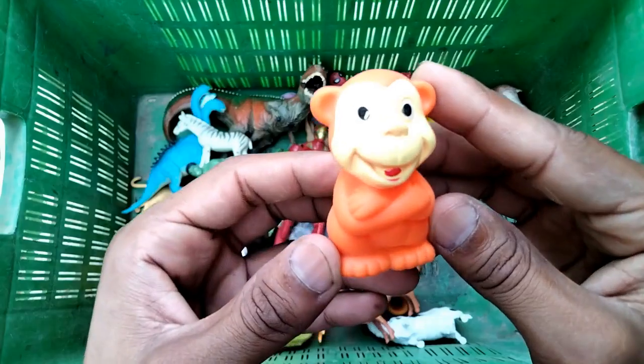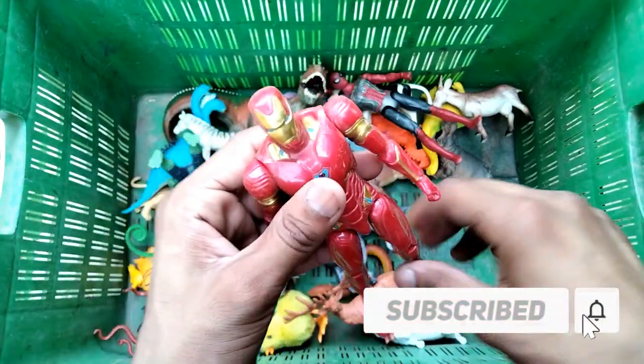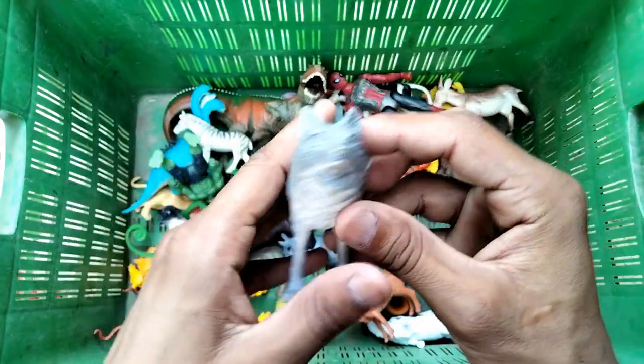And monkey - beautiful guys, look at this beautiful monkey! And Iron Man - wow, Avengers Iron Man! Look at this beautiful wolf, wow, very nice wolf.